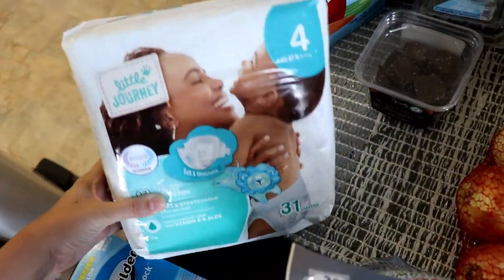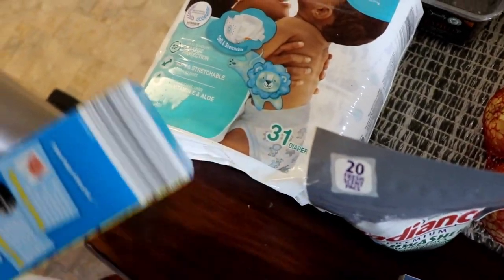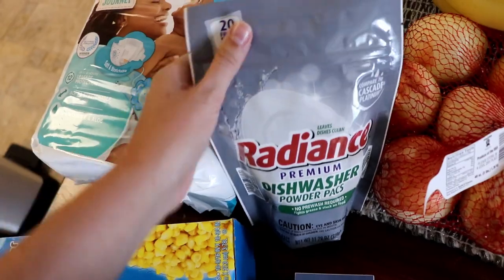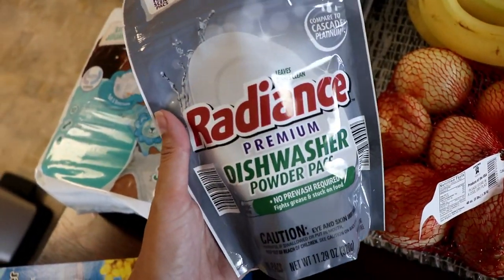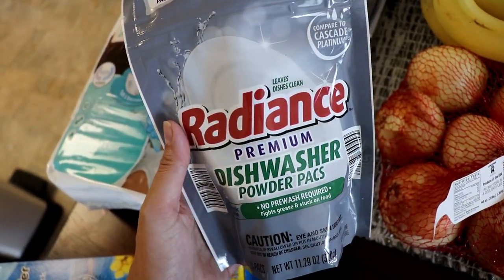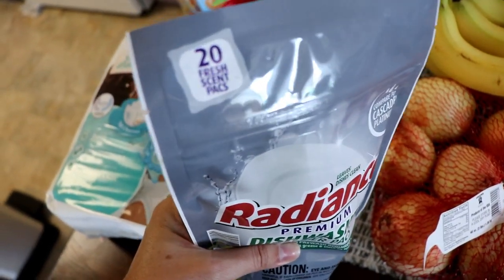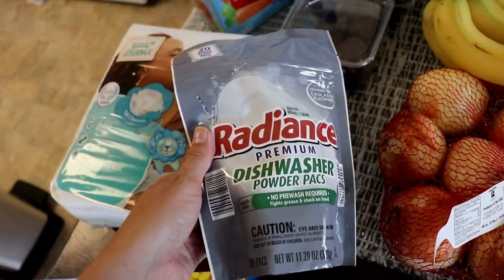Then I got some size 4 diapers — their diapers are amazing and they're like four dollars, so if you haven't tried them, do it. Got some gallon-size freezer bags. I love their dishwasher packs — I want you guys to try these and let me know what you think. Someone was saying they like these better than the Finish ones and all the fancy expensive ones. These are like 20 of them for just over two dollars, so let me know what you think because I love them.